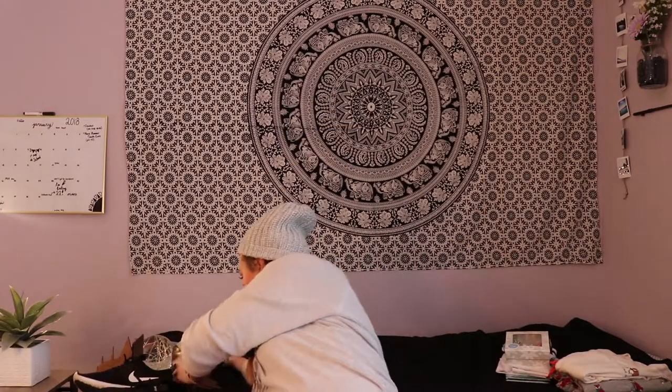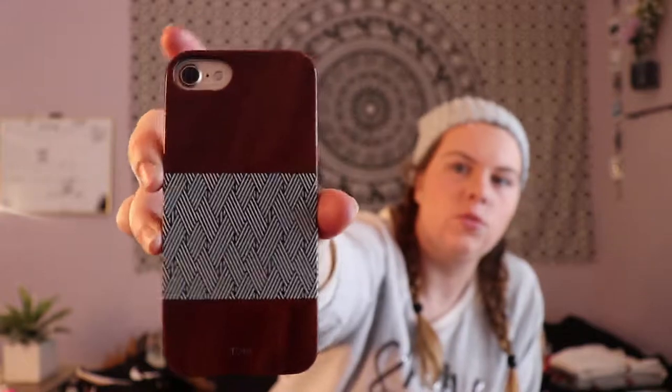Okay, moving on. From my cousin Grace I got this phone case — it's a Toms phone case, wood with black and white stripes, and I love it. For my sister I got the Urban Decay Naked Heat palette, which I love.